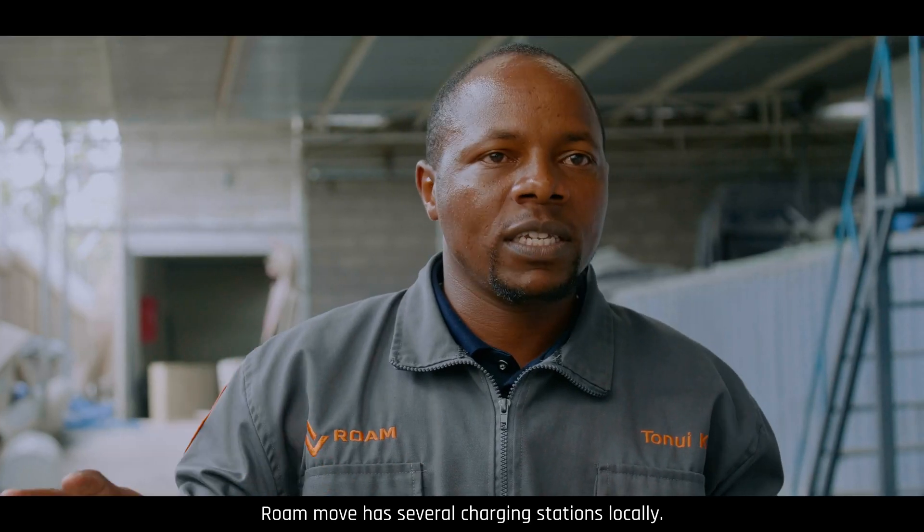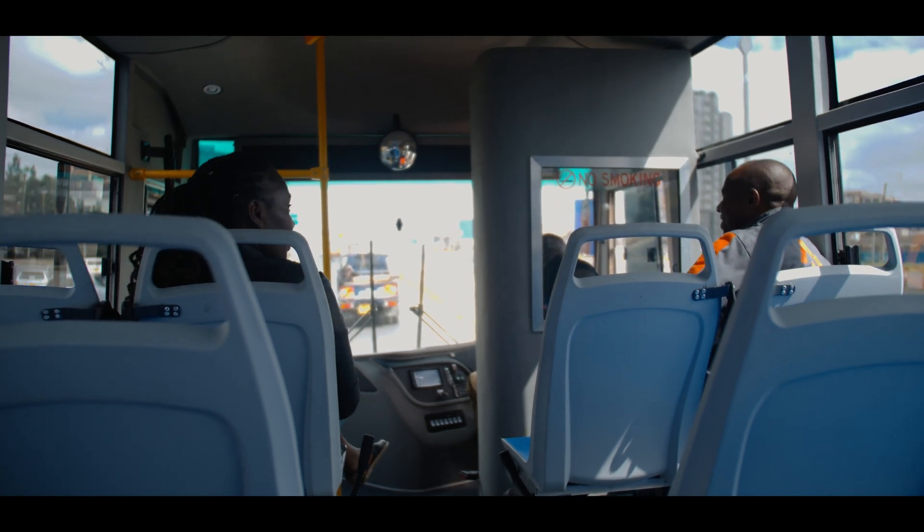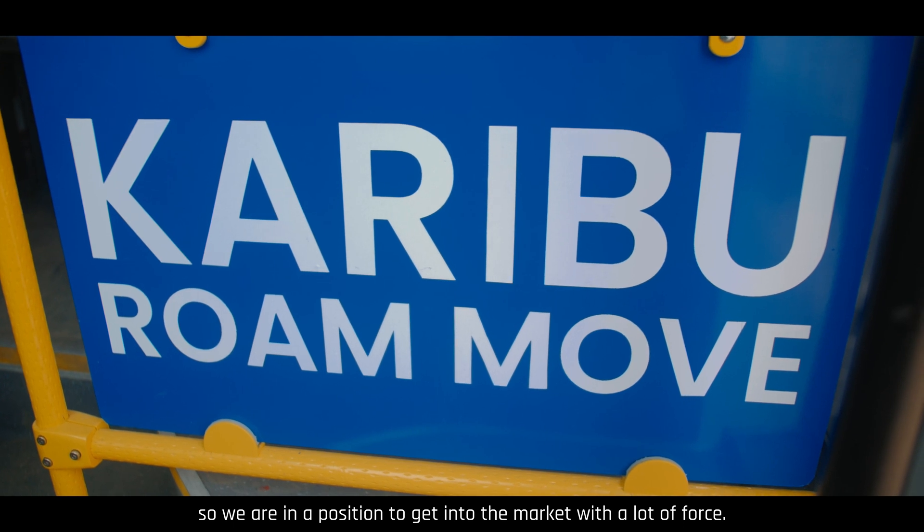Raw Move has several charging stations locally. This part is built for the Kenyan market — it is built in Kenya — so we are in a position to enter the market with a lot of force.